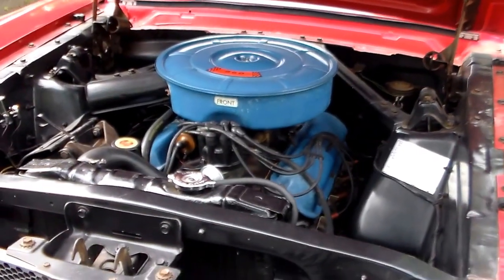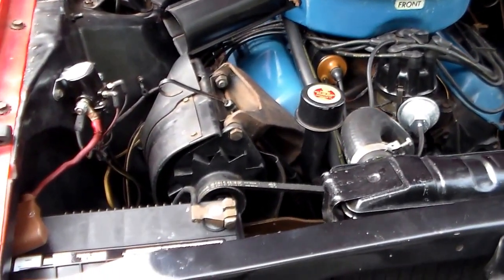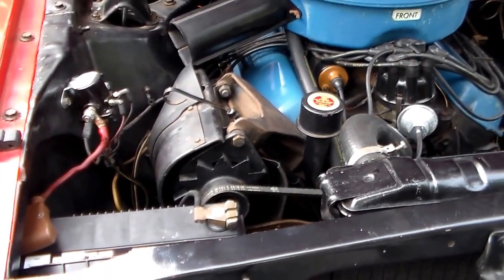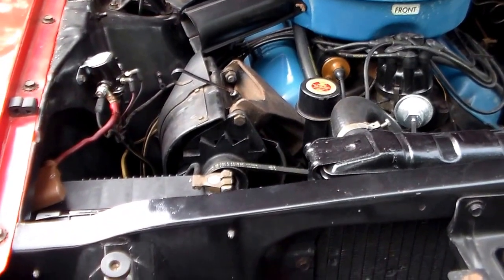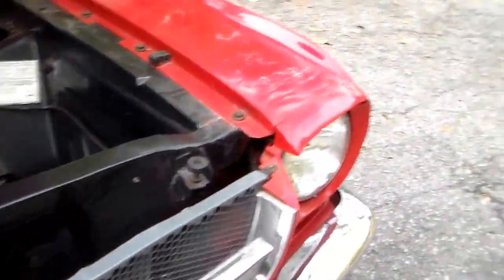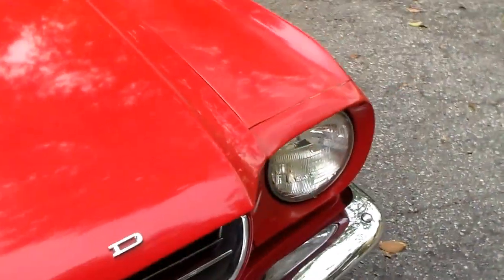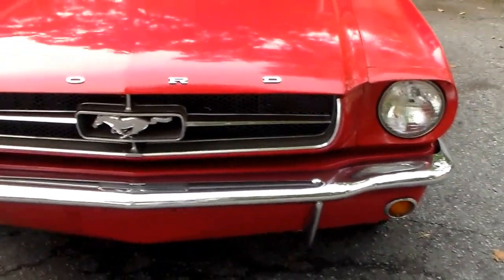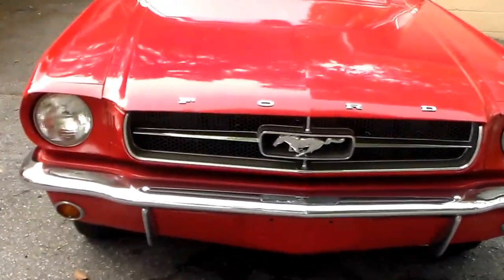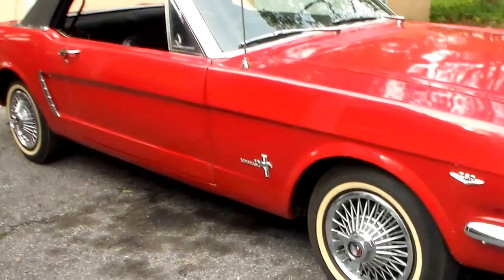It's still got the 260 V8 and still has the original generator on there with the rubber flap. I haven't changed that generator the whole time I've owned this car since 1980 — still works just fine. Not too much did I change at all on this car. I did put in a new interior kit, but things like the radio is still original to when it was put in and it still works.